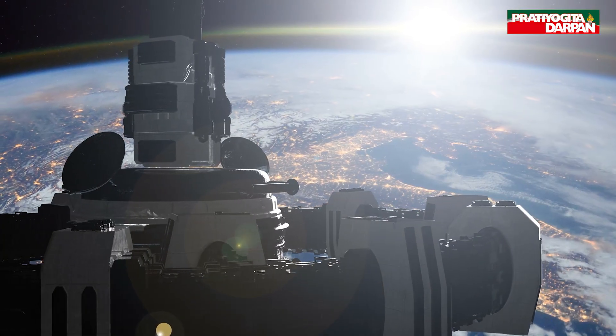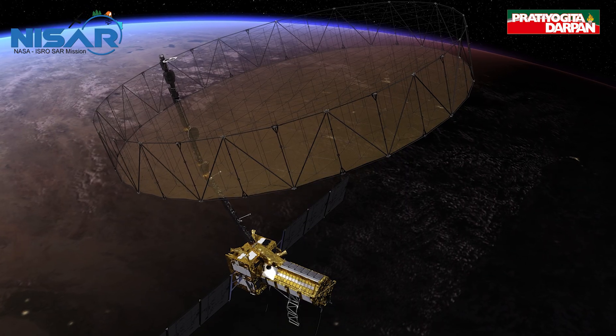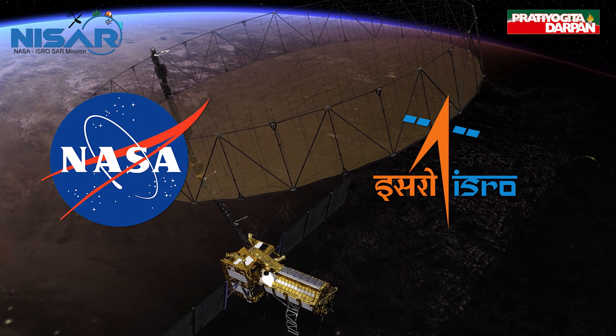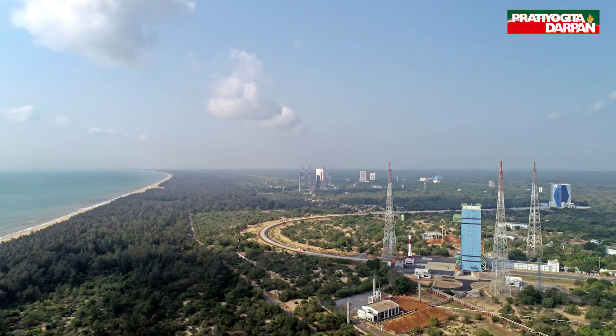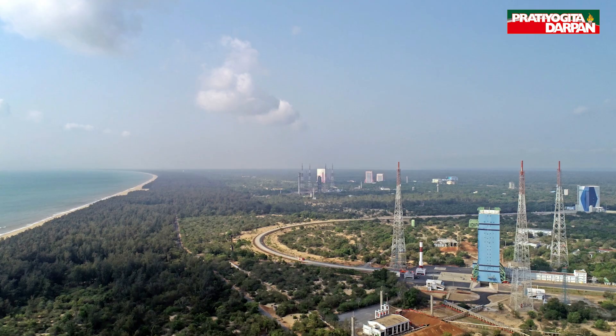Hey everyone, today we're diving into one of the most exciting space missions ever — the NISAR satellite, a groundbreaking collaboration between NASA and ISRO, set to launch on July 30, 2025, from the Satish Dhawan Space Center in Sriharikota, India.